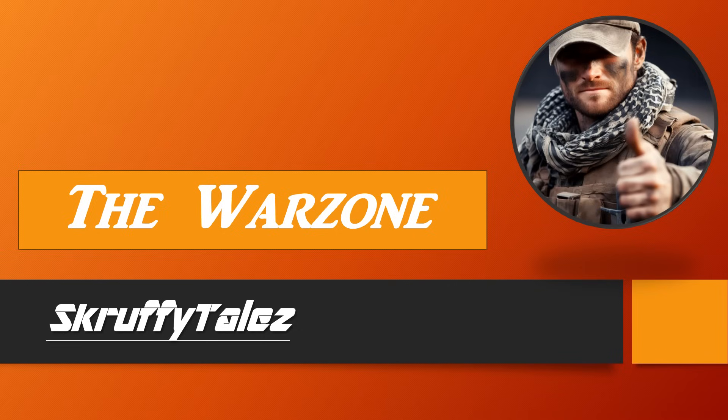Hello, Scruff Tards! Welcome to the Warzone. I'm Scruffy, and this is Scruffy Tales.